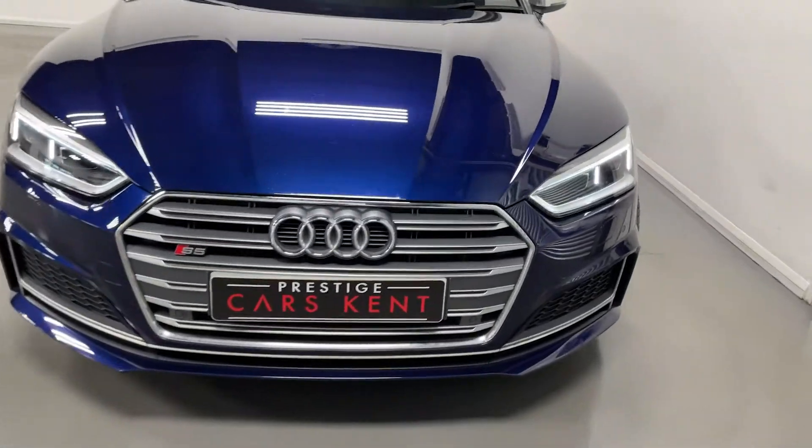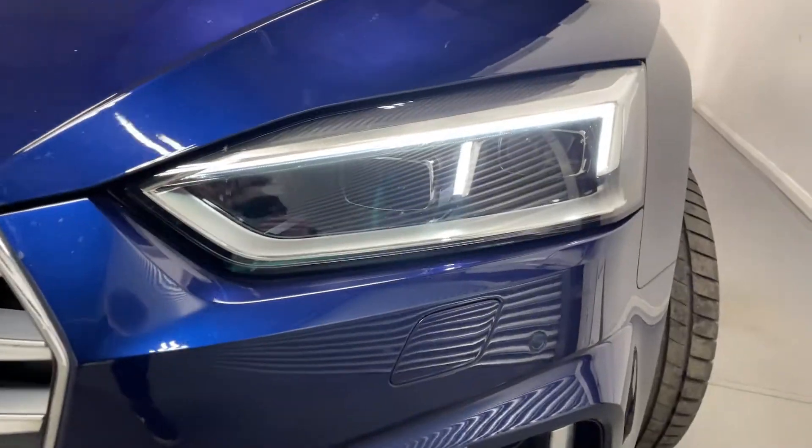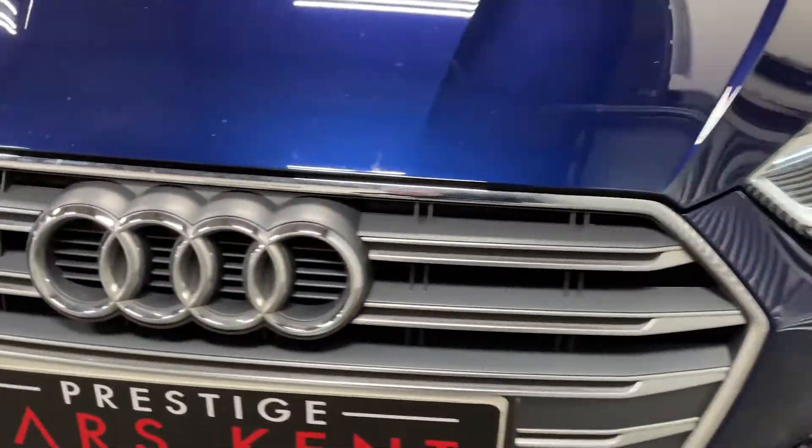Hi, this is James here from Prestige Cars Kent, talking to you guys through the spec of this Audi S5.